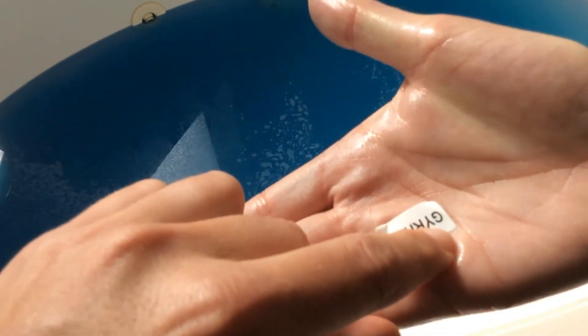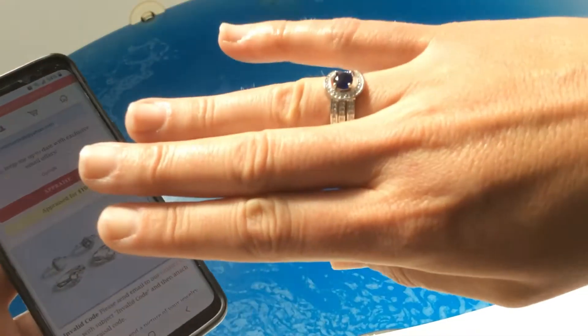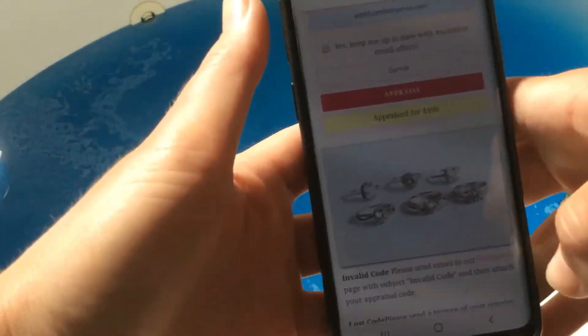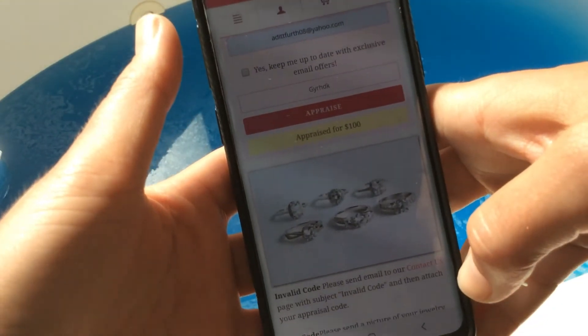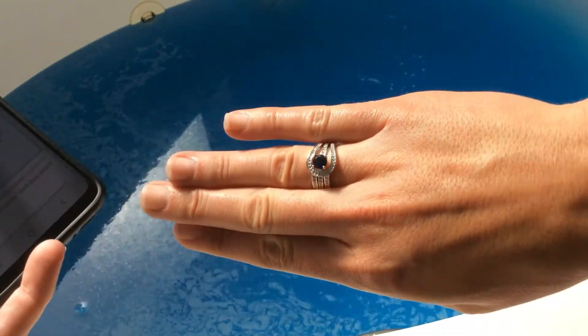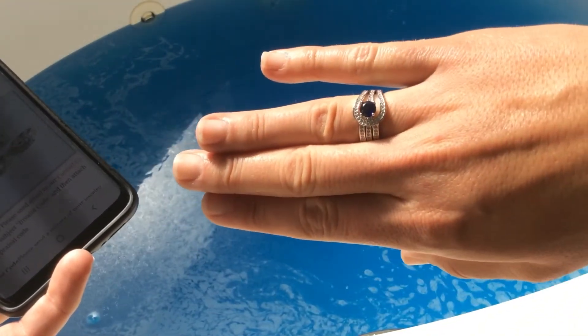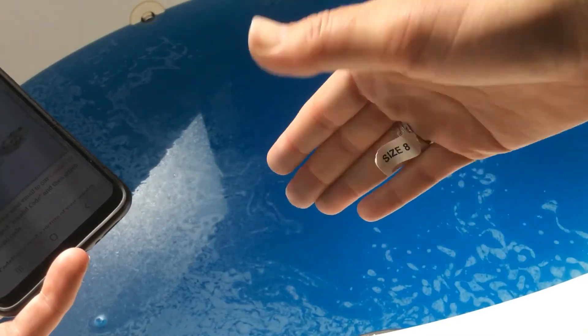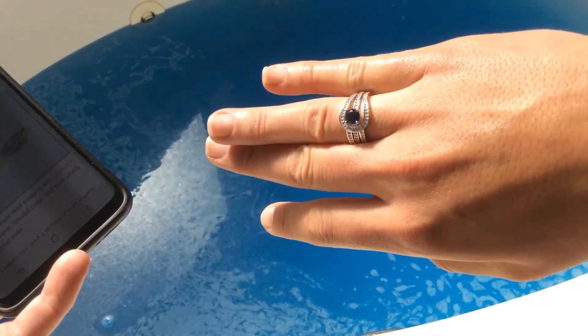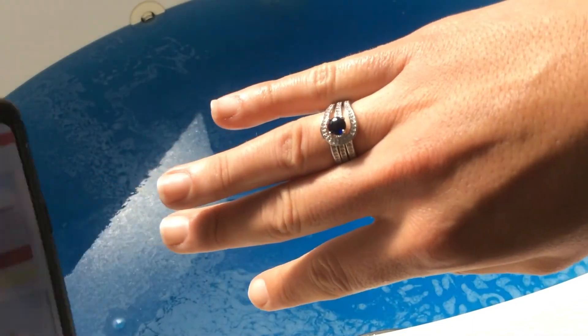Let me enter the code and I'll let you know what it appraises for. This ring appraised for $100 — you get sterling silver, which is something I really like, and a beautiful little sapphire stone right in the middle. I still have a lot more reveals coming up, so make sure you stay tuned and subscribe. Thanks, guys!